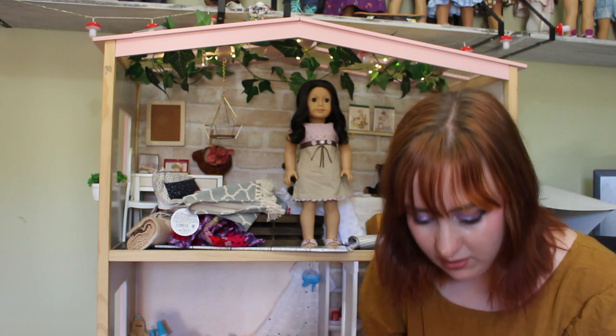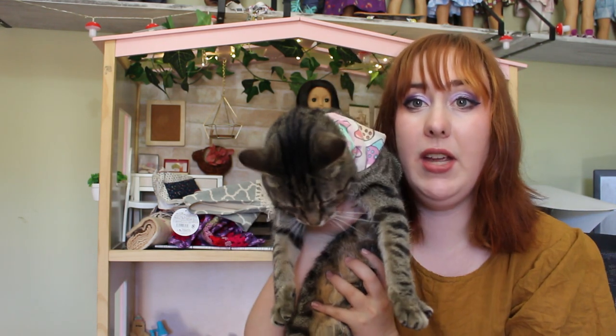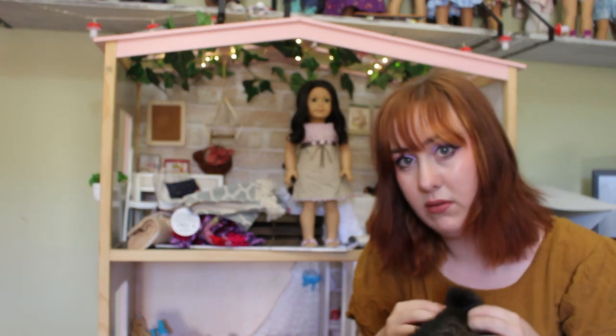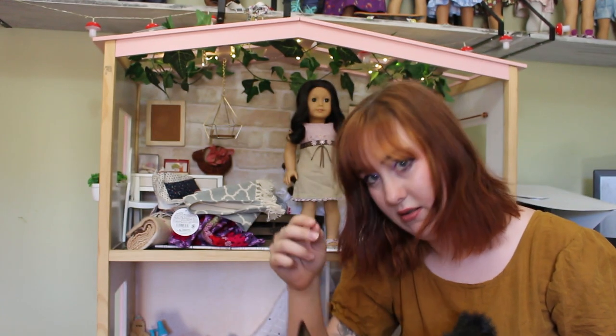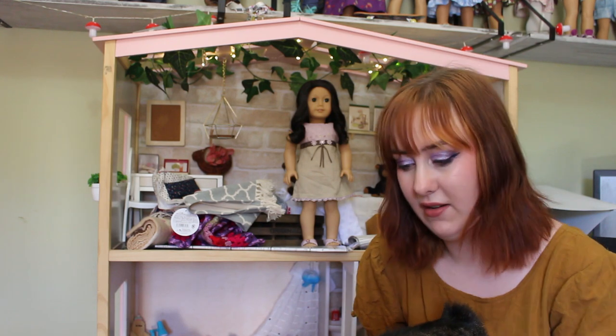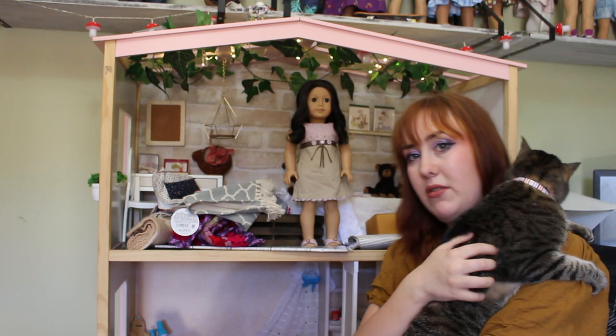Did you just hear that screaming? I have a screamy cat! This is Ray! Ray, would you like to join the video? With your little tail nub? Hi Ray! So we're going to do this video with Ray. Let me hold her like a baby — this is how she wants to be.